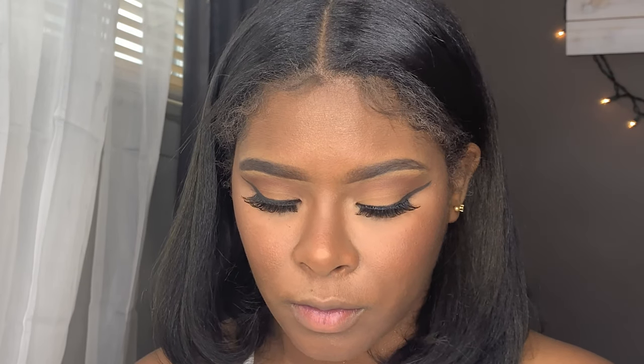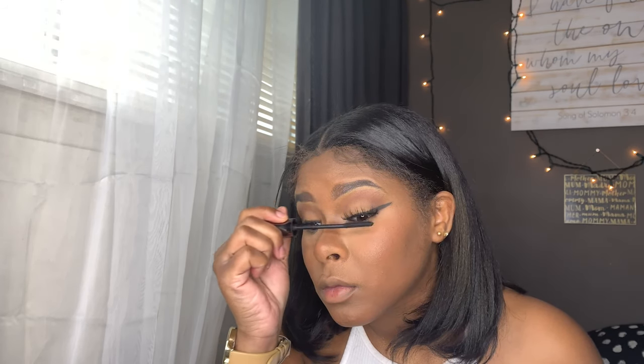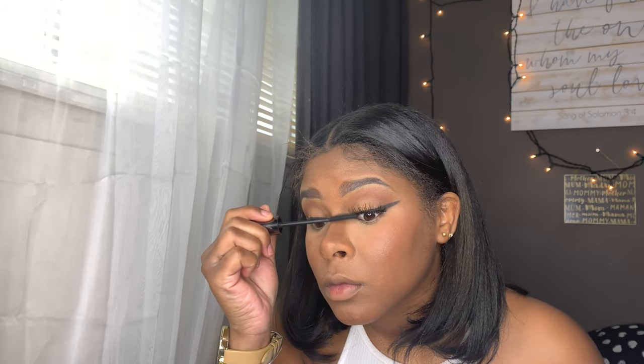Off camera I just applied some wispy lashes. In here I'm just applying mascara to blend my lashes with the wispy lashes — not too much.